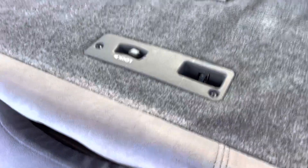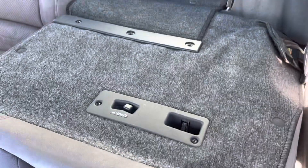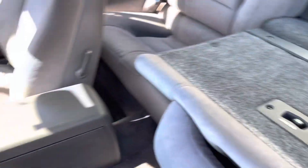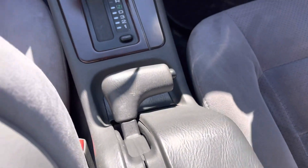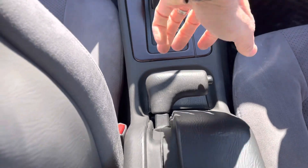These seats fold flat so you can access the trunk. I think if you get trapped in the trunk you can get yourself out. The handbrake on this is kind of neat.